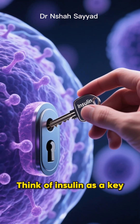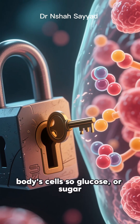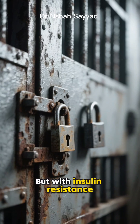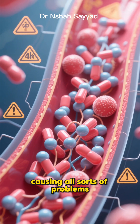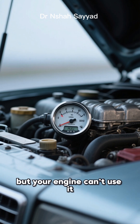Let's do a quick crash course. Think of insulin as a key. Its job is to unlock your body's cells so glucose, or sugar, can get inside and be used for energy. But with insulin resistance, your cells start changing the locks. The key doesn't work as well, so sugar gets stuck in your bloodstream, causing all sorts of problems. It's like having a full tank of gas, but your engine can't use it.